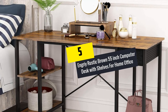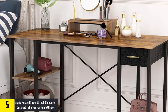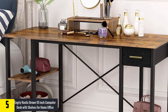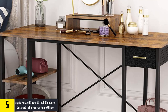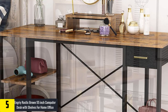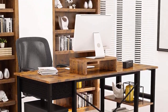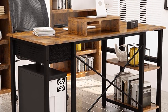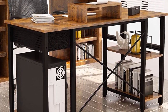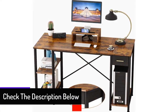Starting at number 5, we have the InGri Rustic Brown 55-inch Computer Desk with Shelves for Home Office. This 55-inch InGri Rustic Brown Computer Desk is a multi-purpose table with multiple storage shelves. It comes with a foldable drawer with faux leather and a metal handle, and offers a contemporary decoration style, making it suitable for an office desk, gaming table, study table, or placing a mirror as a vanity table. It comes with an extra monitor stand, convenient for keeping your monitor or laptop.